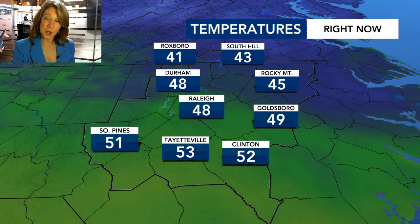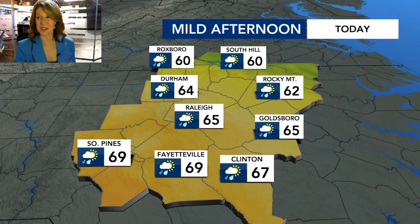Heading out the door this morning: low 40s in the north, low 50s in the south, and mid to upper 40s in the middle of the viewing area, from Rocky Mount, Goldsboro, to Durham and Raleigh.